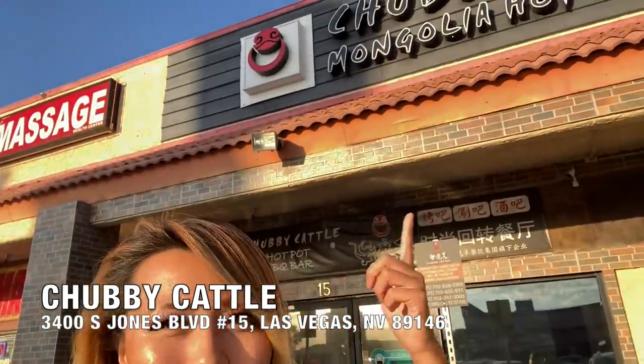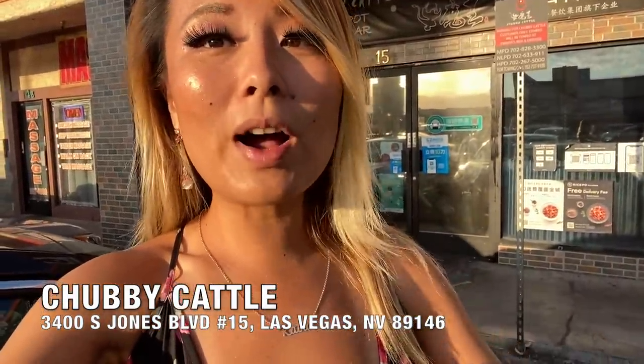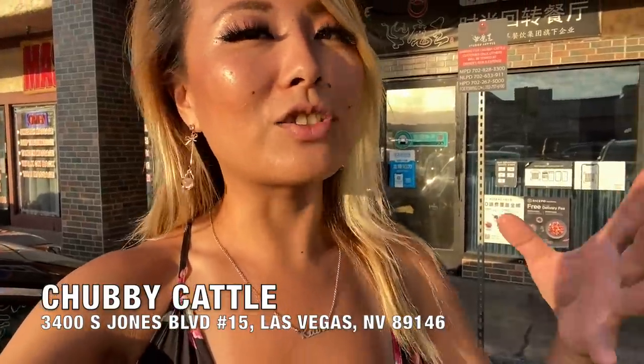Hey guys, so tonight I'm at a very special place in Las Vegas - I am at Chubby Kettle. You've seen me go to the revolving sushi bars; this is a revolving shabu bar. There's a conveyor belt with a whole bunch of shabu hot pot items and you can pick whatever you want, served right there on the spot. You can view the items before grabbing them, so I'm super excited to try this concept. Let's go inside to check it out.